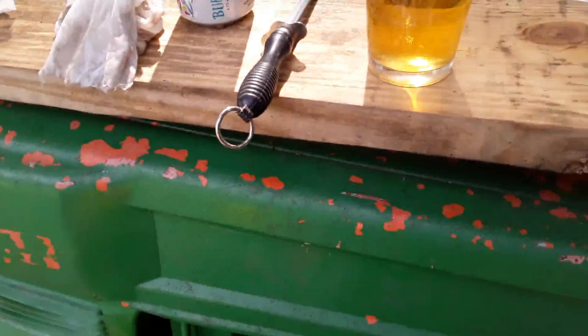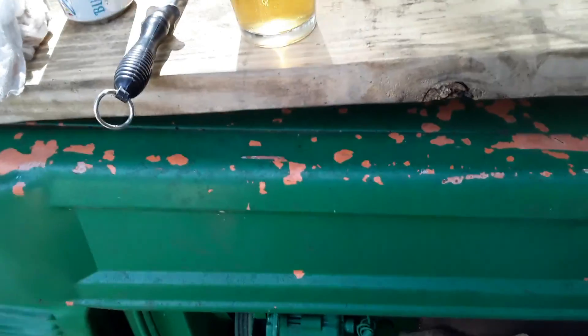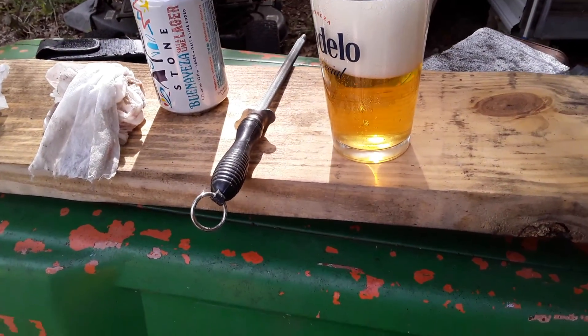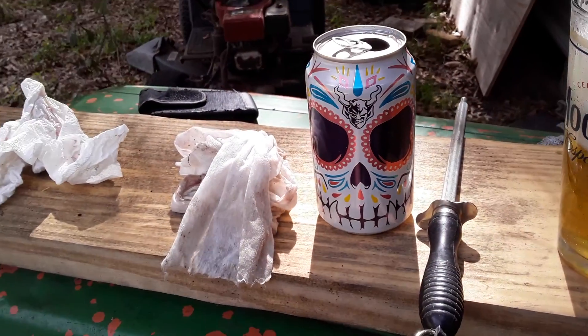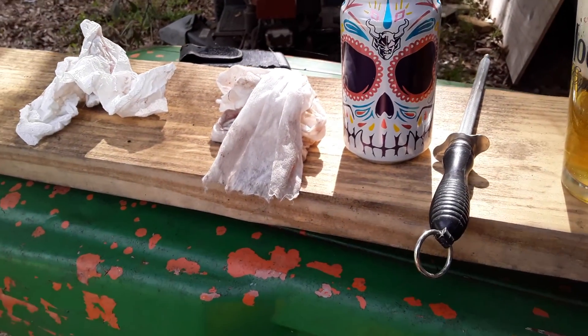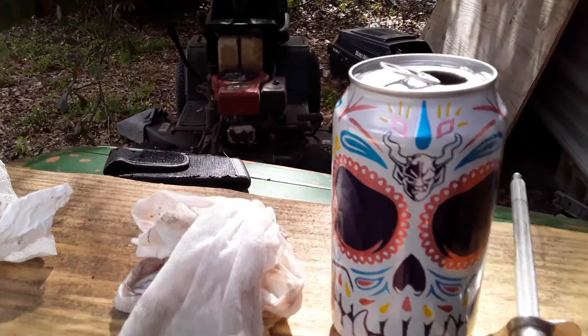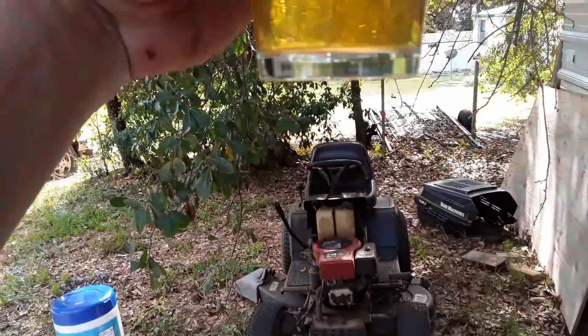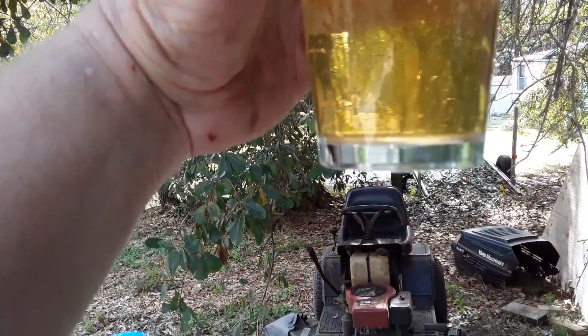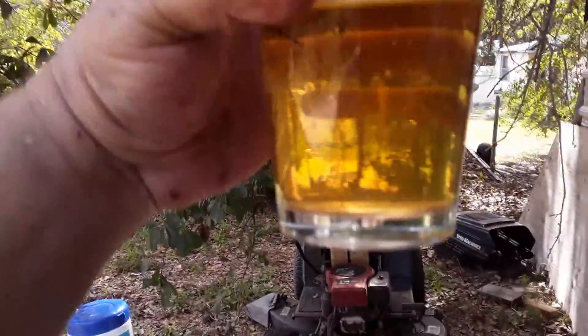I already know what this tastes like. It's got a salt, lime taste, full lager. It's put out by Stone Brewing. The can art is exceptional. $3. Full golden color, well carbonated, four finger head.